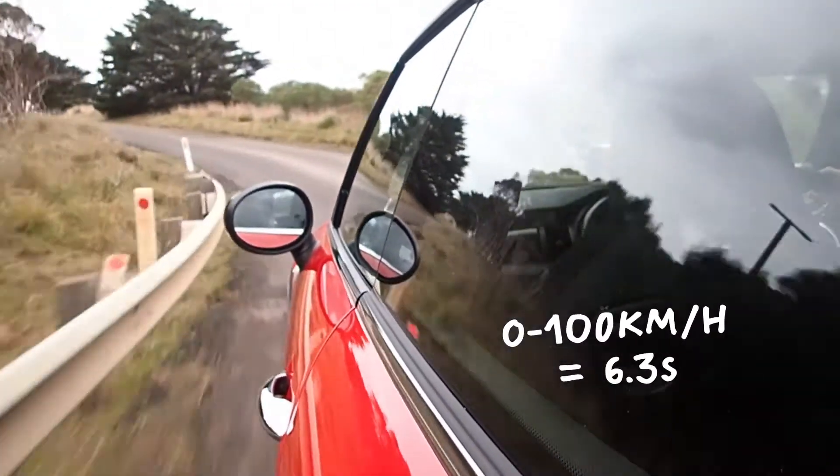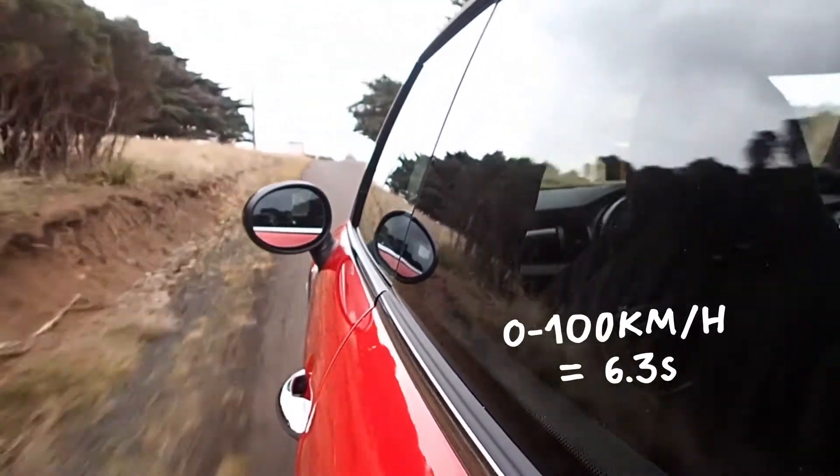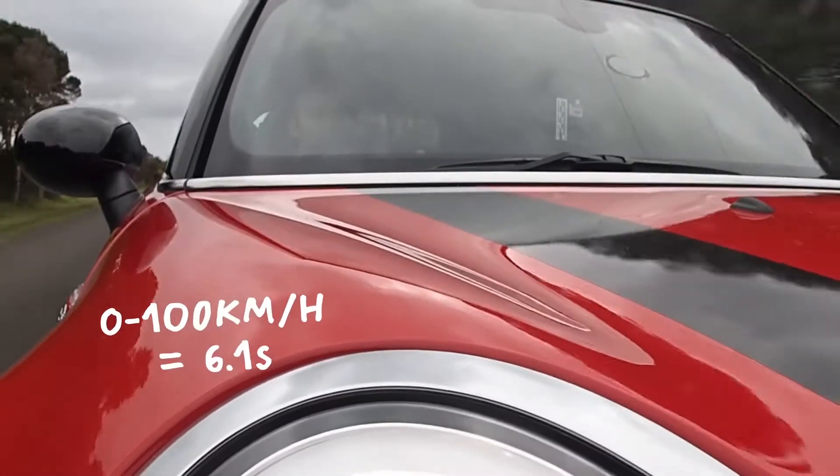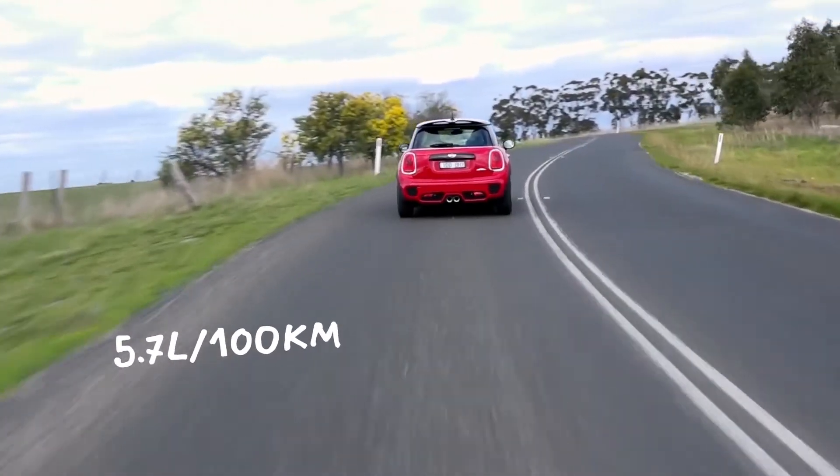The six-speed manual may seem like the most obvious choice for a hot Mini, but like most autos these days, the six-speed self-shifter is actually quicker and a whole litre more efficient on the combined cycle.